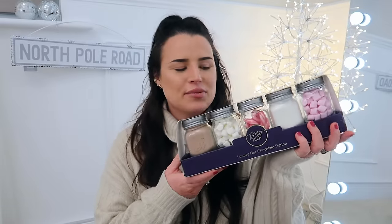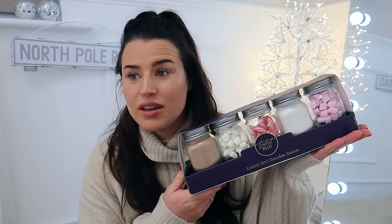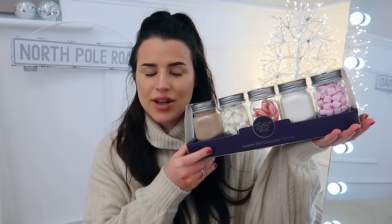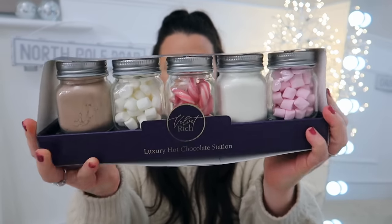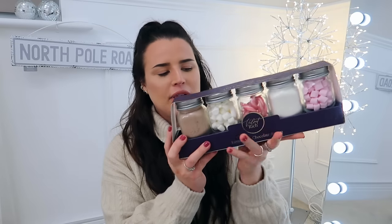The final cosy gift idea is probably for someone who also likes their hot chocolate. I spotted this in Home Bargains and thought it was just lovely — as a gift of course, but also if you just love your hot chocolates and want a luxury hot chocolate station, you can get your very own in Home Bargains. This was £4.99 and it's presented in these lovely glass jars. You could keep the jars and reuse them, topping them up as you go along, so it'll never really run out.